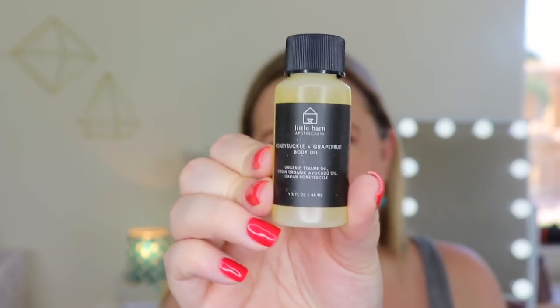This is by Little Barn Apothecary - a Honeysuckle and Grapefruit Body Oil. It's organic sesame oil, virgin organic avocado oil, and Italian honeysuckle. It's 1.5 fluid ounces and 44 ml. I love oils lately - I use at least one oil on my face twice a day and I enjoy body oils as well, so I'm definitely excited to try this. It smells really good - very natural and earthy but in a pleasant way. This has a retail value of $14. It says: 'Quench your skin's thirst with this moisture-locking body oil scented with pink citrus and sun-drenched white blossoms. Apply all over for a youthful glow.'